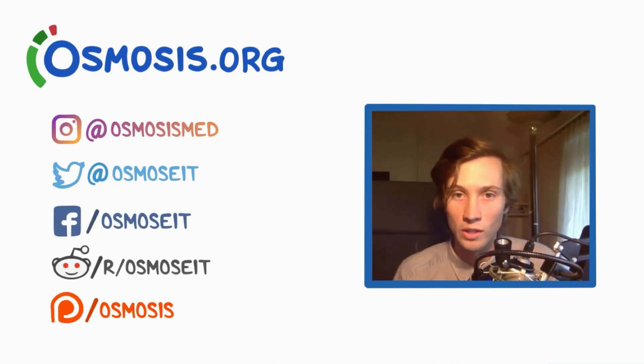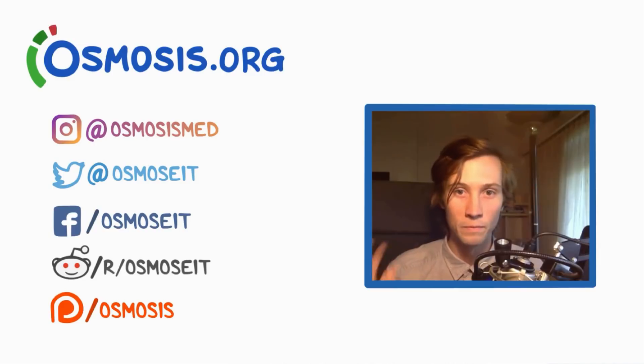If you want to check out Osmosis, you can head over to osmosis.org where we have a bunch of flashcards, quiz questions, and other stuff related to medical content. You can always support us by donating on Patreon and subscribing to our channel and following us on social media. Alright everyone, see you later.